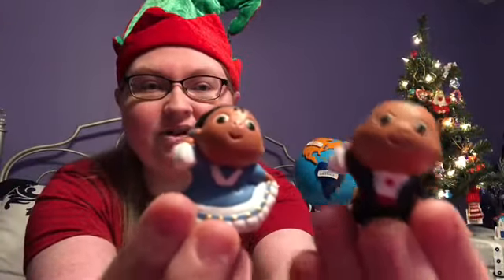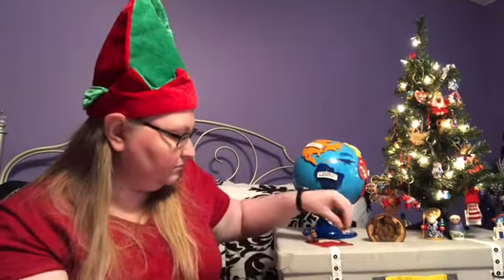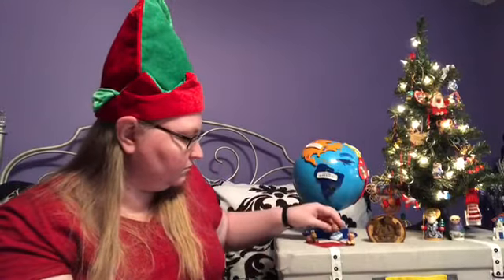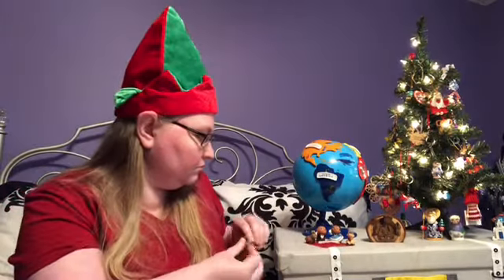Now we're going to travel to Peru. All over South America, nativity scenes are huge for decorations, and Peru has lots of them too. My friend Maria actually gave me one as a present. Here are Mary and Joseph, the tiny baby Jesus, a cow, and a donkey. Now I have our nativity scene from Peru set up.